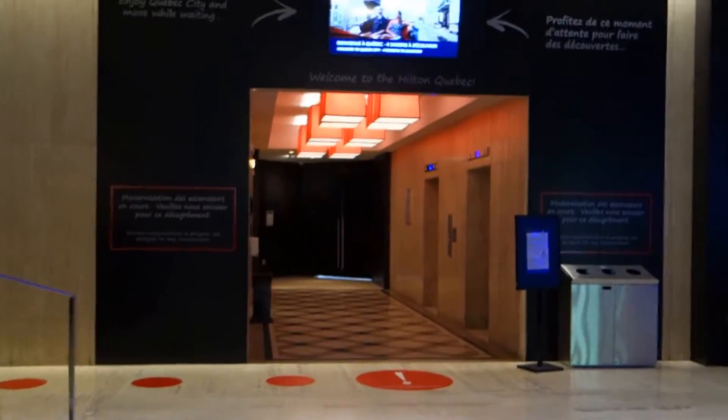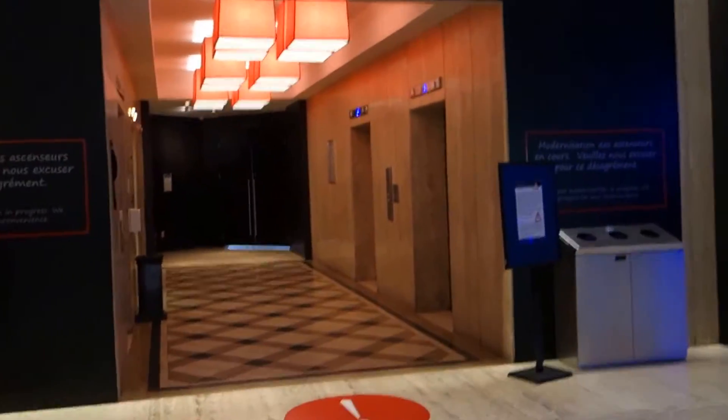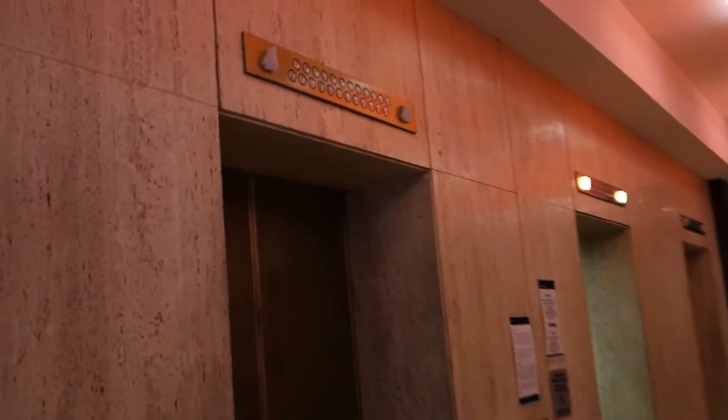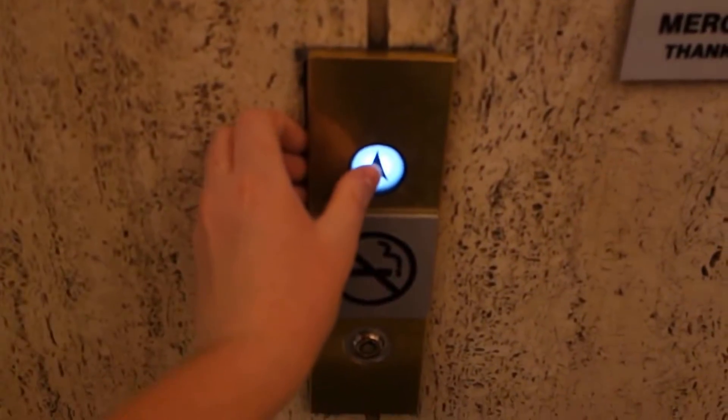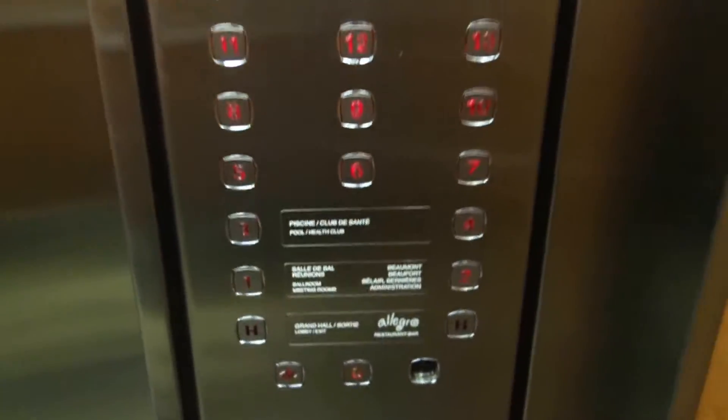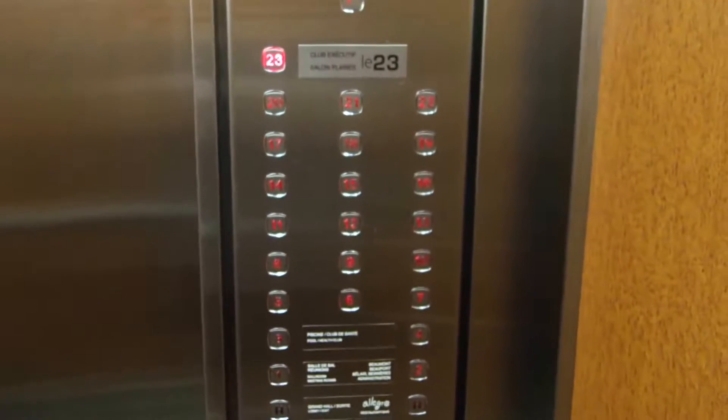These are going to be the elevators at the Hilton Hotel in Quebec City. Look, they're getting modded — you can see that. I'm going to go ride this one right here, old Westinghouse. Look at those call buttons. We're going to get a cab view of it. Let's go to 23.